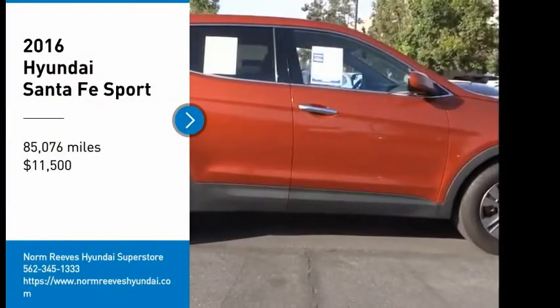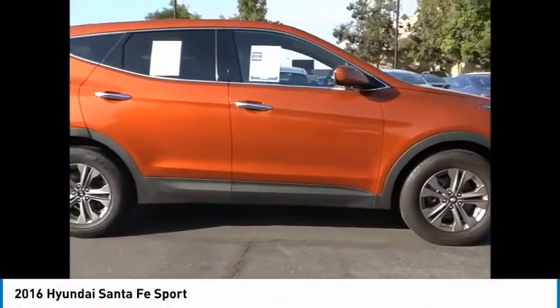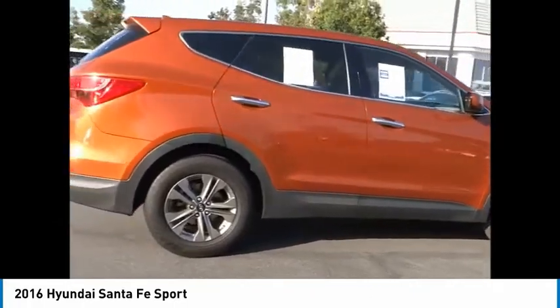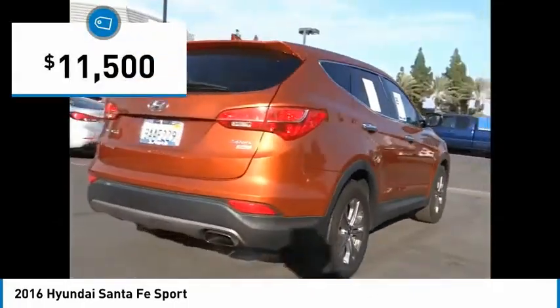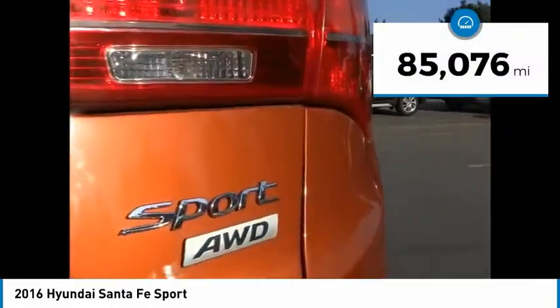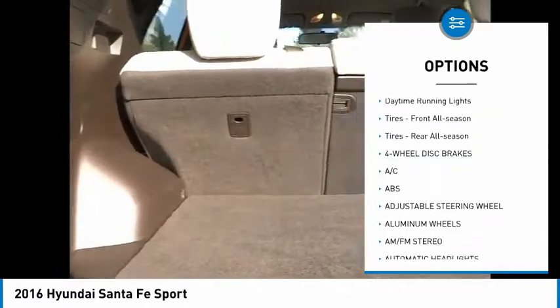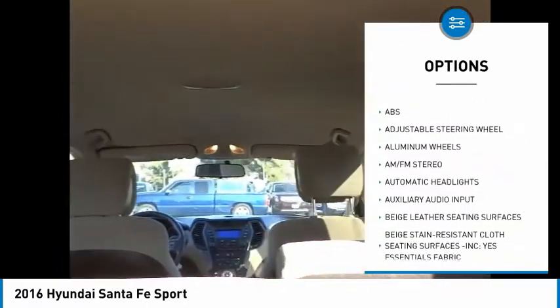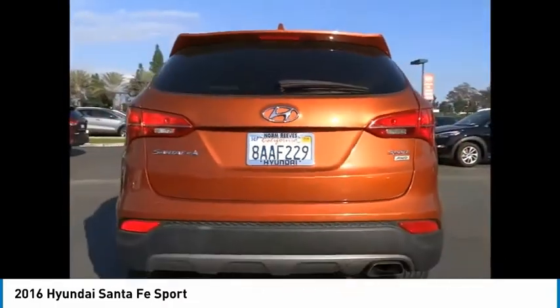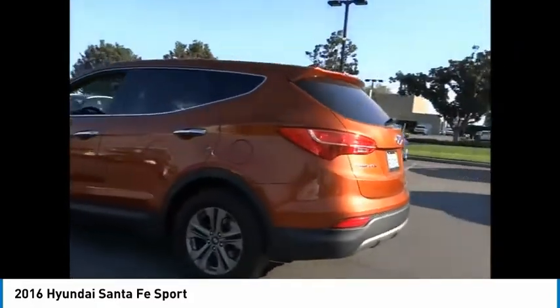Make a great choice today with the 2016 Santa Fe. Style, quality, performance, value — need we say more? And it's priced below $15,000. This vehicle has less than 90,000 miles. Here are some of this vehicle's great options: tire pressure monitor, heated mirrors, aluminum wheels, rear spoiler, brake assist, traction control, stability control, daytime running lights, front and rear all-season tires. Wouldn't you look great in this vehicle? Stop in today and see for yourself.